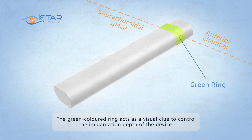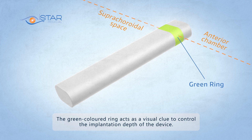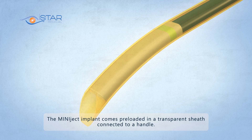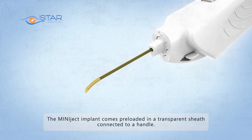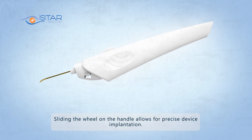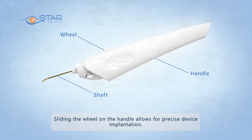The green-colored ring acts as a visual clue to control the implantation depth of the device. The MiniJect implant comes preloaded in a transparent sheath connected to a handle. Sliding the wheel on the handle allows for precise device implantation.